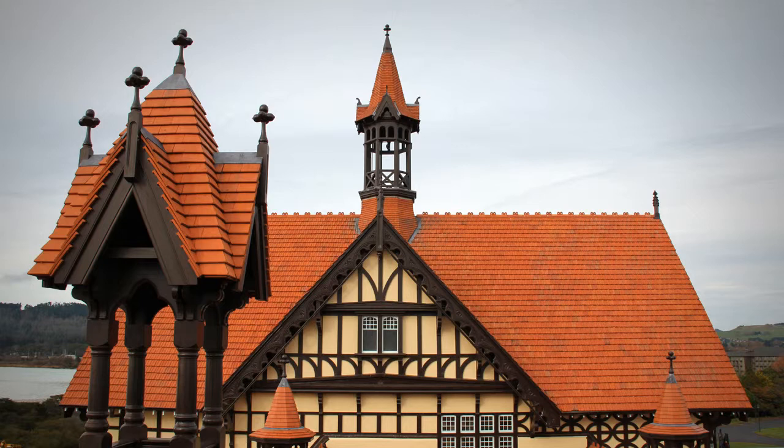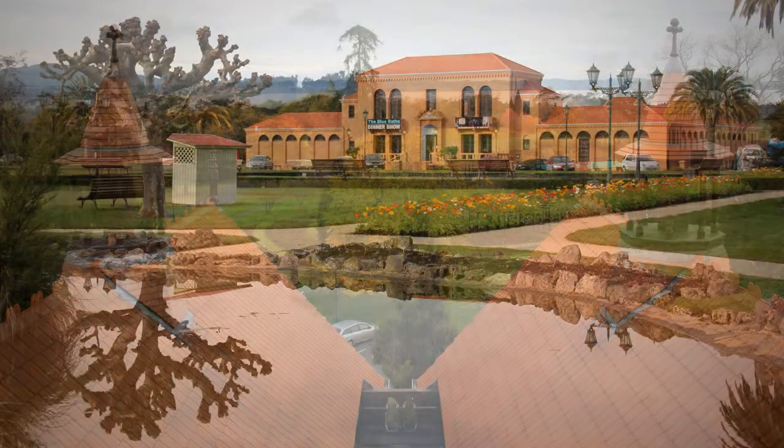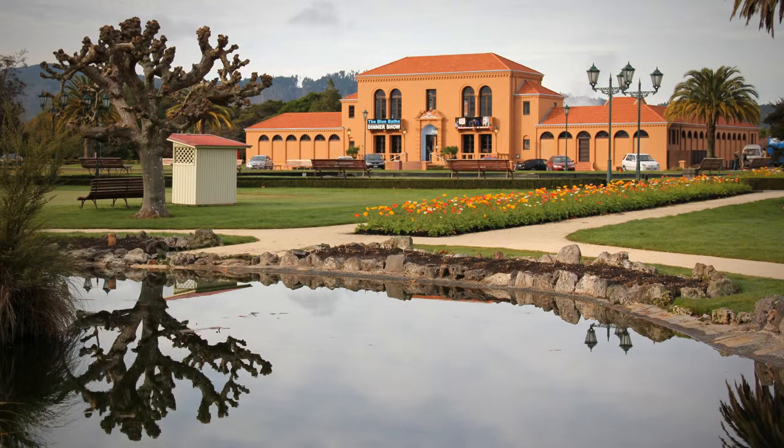After World War II, scientific evidence was presented which debunked the supposed curative effects of spas, and their popularity waned. In addition, maintenance was extremely costly as the steamy, acidic atmosphere inside the bathhouse corroded pipes and caused paint to turn black. The once-magnificent bathhouse was closed in 1966 and was converted into the city's museum.